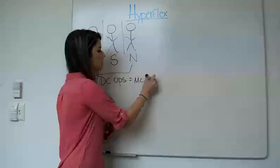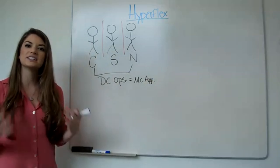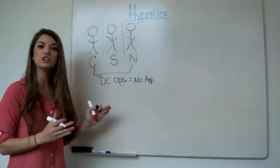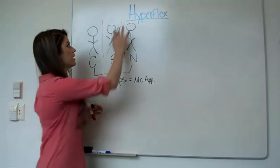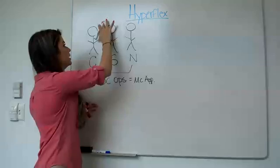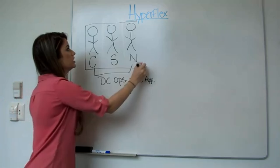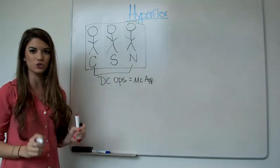So how do you do that? This is exactly where Cisco's HyperFlex solution comes into play. Because what we're giving you the ability to do with HyperFlex is remove those barriers within your core teams, enabling this architecture to function as a single unit.